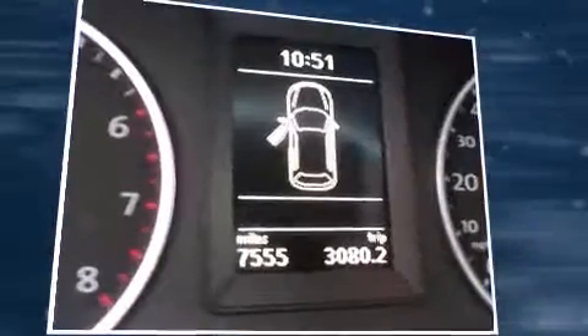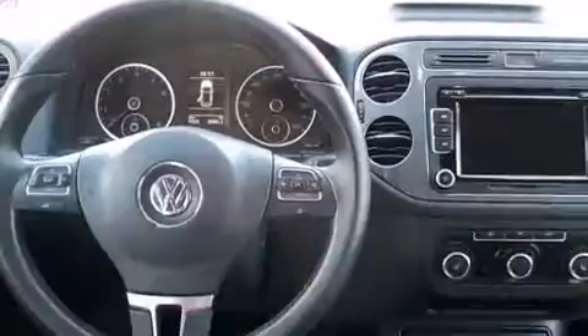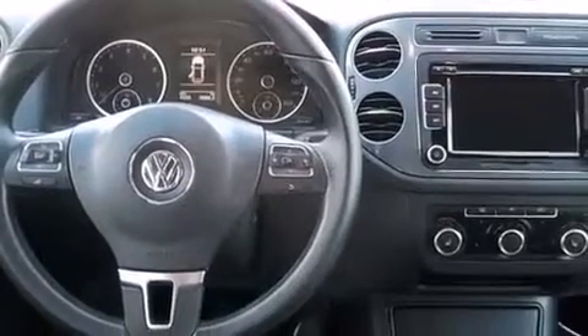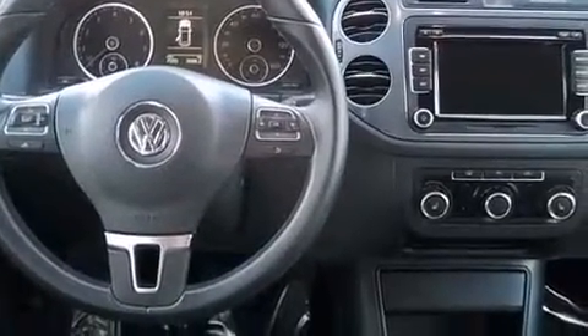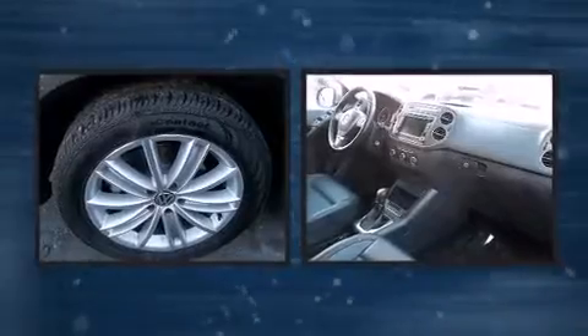Well-tuned suspension and stability control deliver a spirited yet composed ride and drive. A turbocharger is also included as an economical means of increasing performance. Volkswagen prioritized fit and finish, as evidenced by the thoughtful details throughout the vehicle.